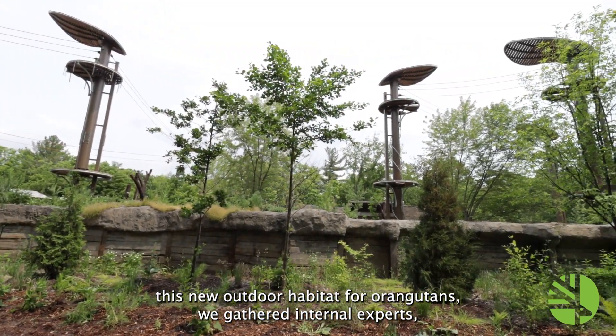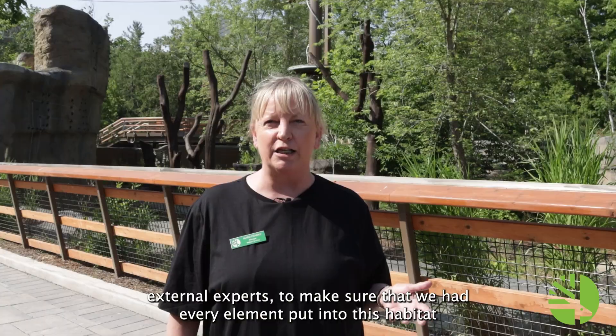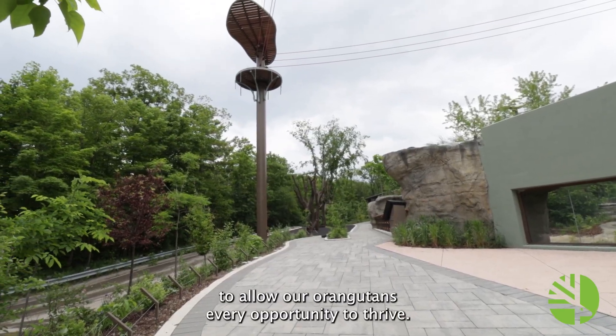When we were designing this new outdoor habitat for our orangutans, we gathered internal experts and external experts to make sure that we had every element put into this habitat to allow our orangutans every opportunity to thrive.